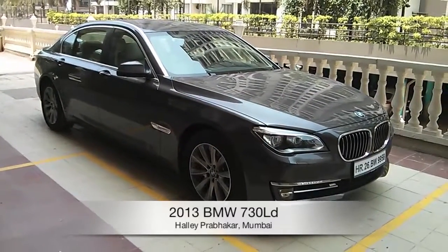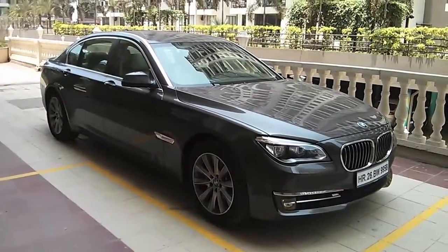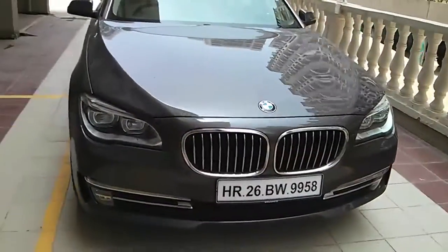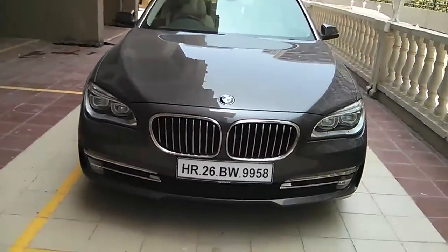This is Halle from Overdrive, and what you are seeing here today is the new updated 7 series — the last of the updated 7 series for this current generation. The new generation model is expected soon.